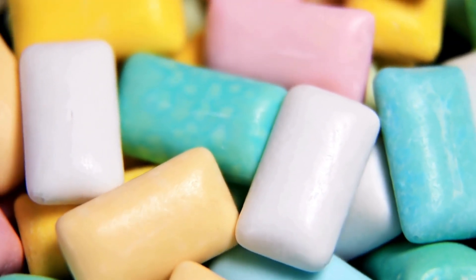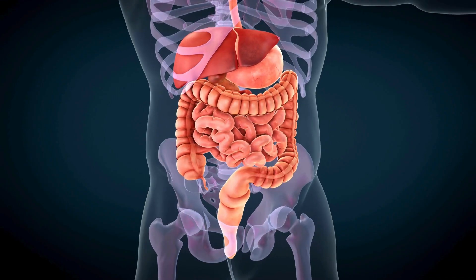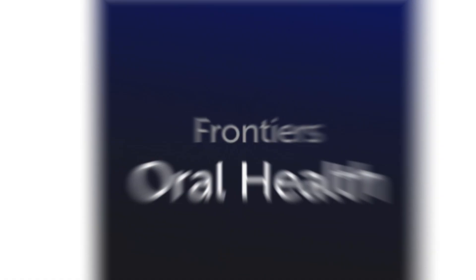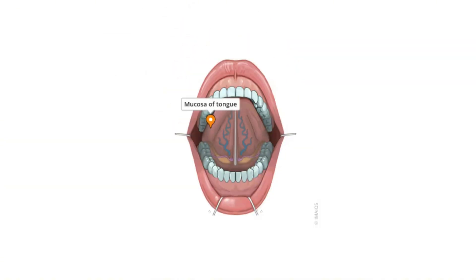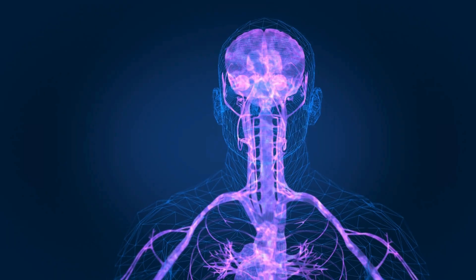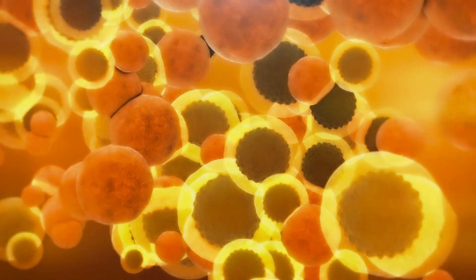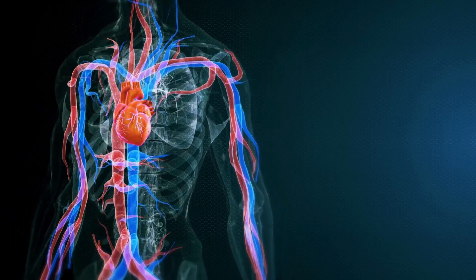You might be thinking, but I don't swallow my gum. That doesn't matter. The act of chewing itself breaks down the gum's components, and through saliva, those tiny particles can enter your digestive system or even your bloodstream through absorption in the mouth. A 2020 review in Frontiers in Oral Health highlighted how the oral mucosa — the lining of your mouth — can absorb lipophilic substances. That means fat-soluble particles from your gum base can pass right through and circulate in your body.